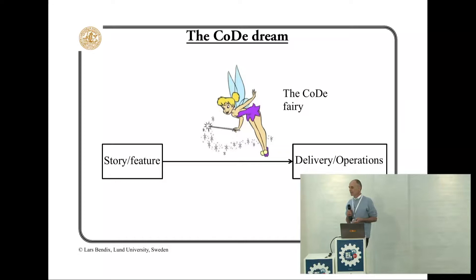This is how my students and some companies think continuous delivery is. There's no magic. But with some hard work, we can probably make it work.